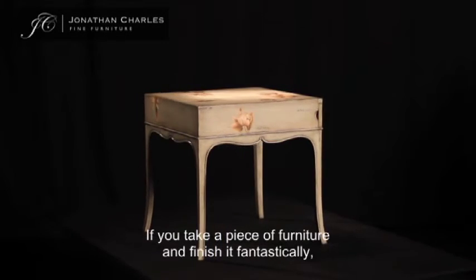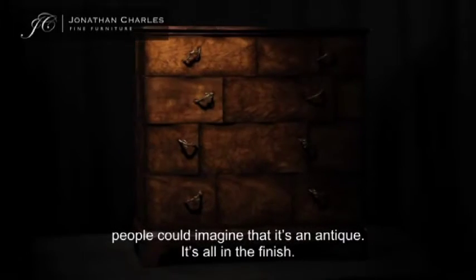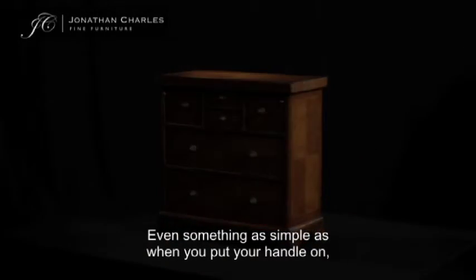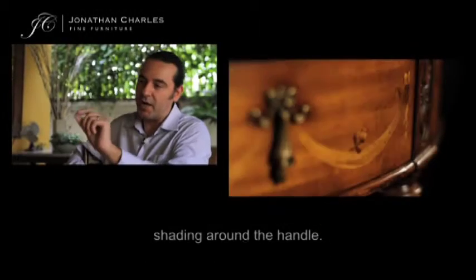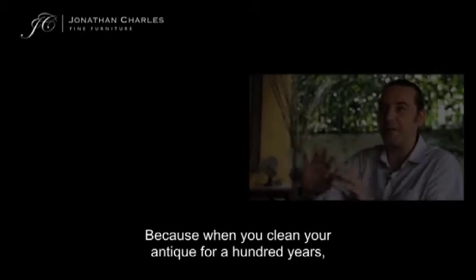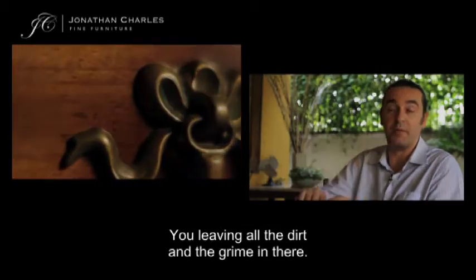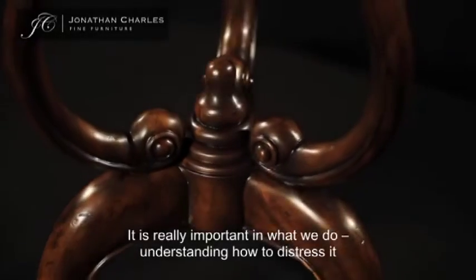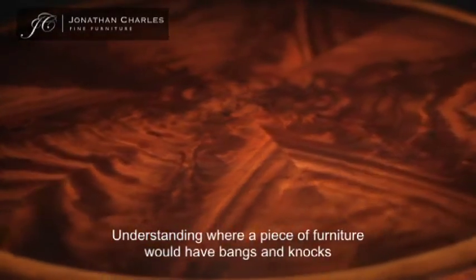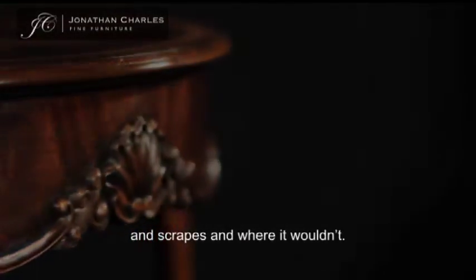If you take a piece of furniture and finish it fantastically, people could imagine it's an antique — and it's all in the finish. Even something as simple as when you put your handle on, shading around the handle. Because on an antique, when you clean it for 100 years, you're not getting into those corners perfectly — you're leaving all the dirt and grime in there. It's really important that we understand how to distress it, understanding where a piece of furniture would have bangs and knocks and scrapes and where it wouldn't.